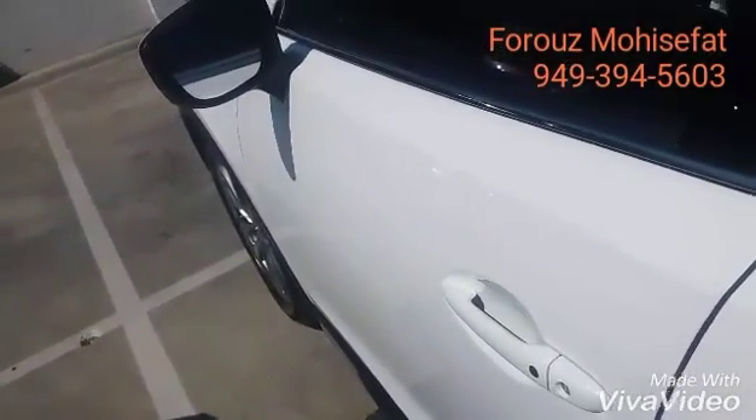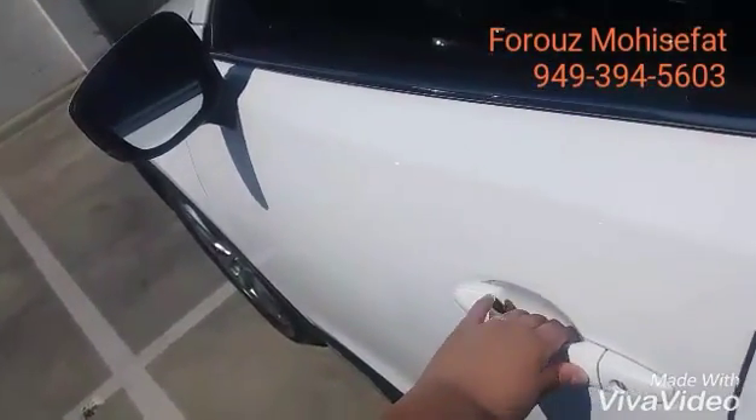Let's take a look at that keyless entry that I mentioned earlier. Push of a button and you can open the vehicle as long as you have the key on you.